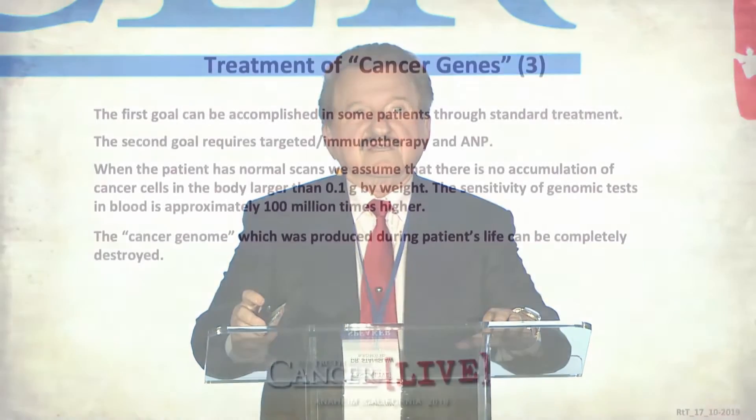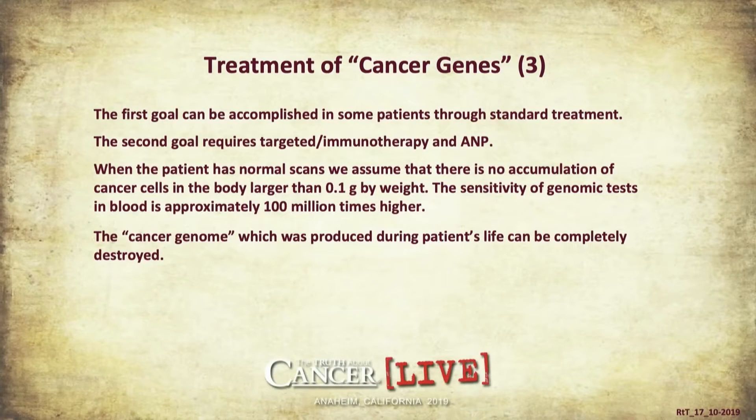The first goal — reducing the signs and symptoms of cancer and reducing the tumor — can be accomplished in some patients through standard treatment. The second goal requires targeted immunotherapy and antineoplastons. When we have a situation in the clinic where a patient who previously had large tumors suddenly has normal scans, we assume there is no accumulation of cancer cells larger than 0.1 gram. This means current radiology tests can easily miss approximately 100 million cancer cells.